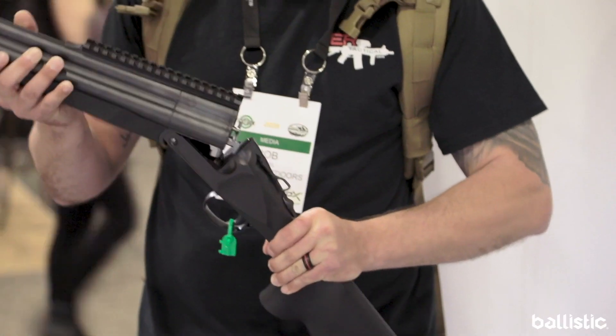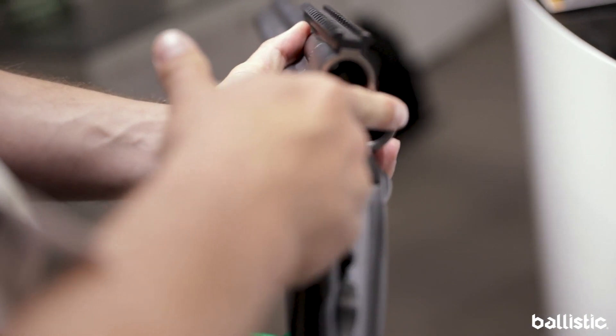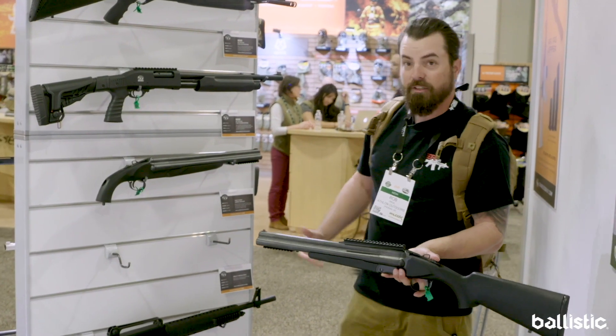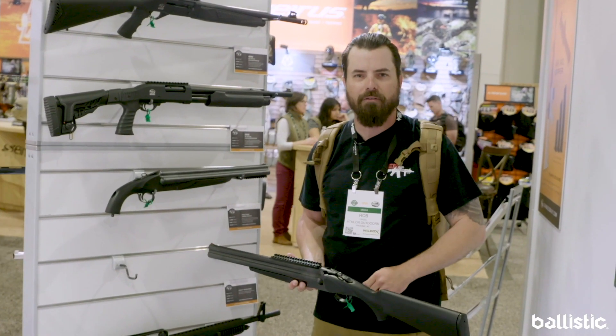Something to know is that once you lock this in place, it's going to fire right cylinder, then left cylinder, and then top cylinder for that furthest reach scenario. They make this as a pistol variant as you can see here, and they also have a hunting version which gives you a little bit longer barrel so you can take it out when you're after those dove and quail.